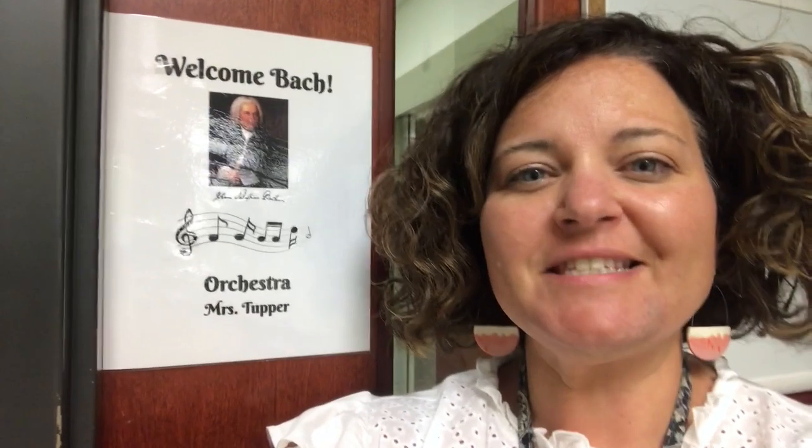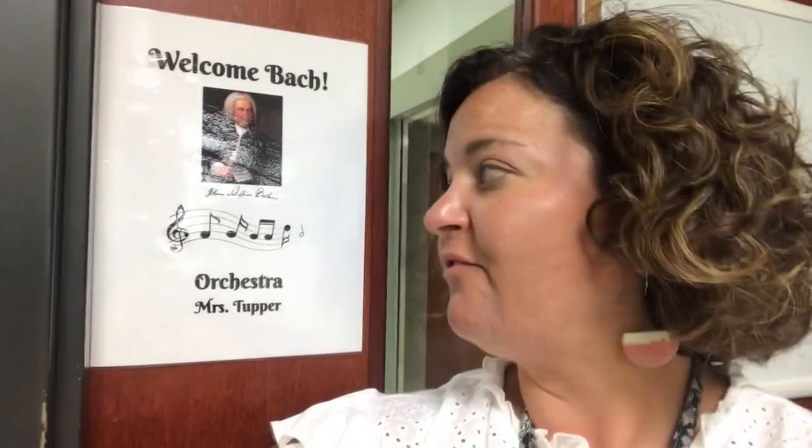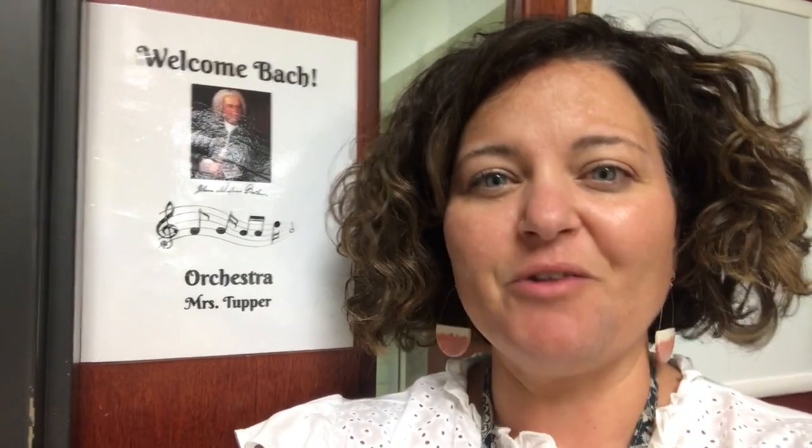Hi everybody, my name is Mrs. Tupper. With the help of my friend Mr. Johann Sebastian Bach, we're excited to welcome you back to orchestra, in whatever format you will be joining us this year. I wanted to take this opportunity to let you know where the orchestra room is located — we're in room A214, which is on the second floor main hallway, just down the hall from the office and the auditorium, and in the same hallway as the band room and the foreign language classes.